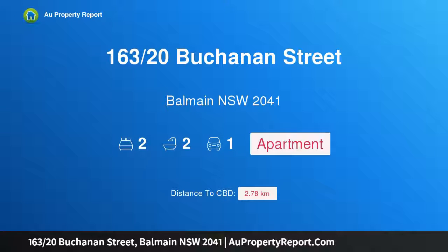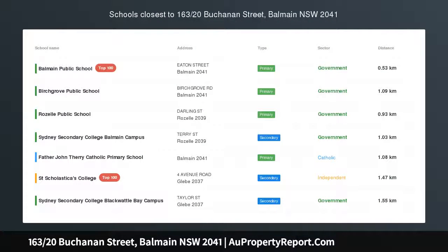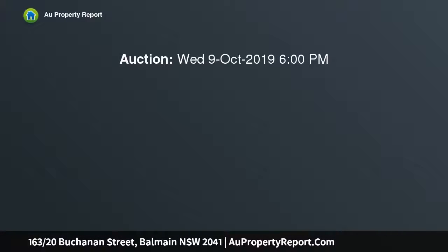Hi, I am glad to introduce property 163/20th Buchanan Street, Balmain NSW 2041 — Resort Style Indulgence on the Harbour.